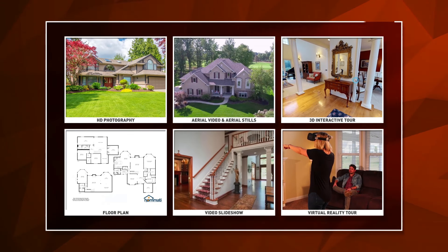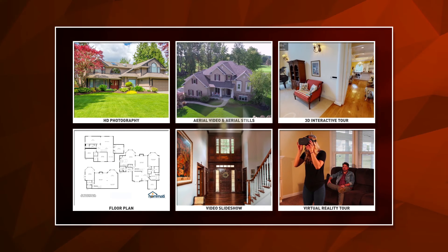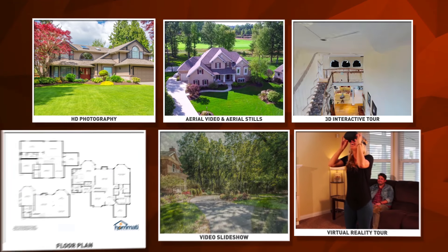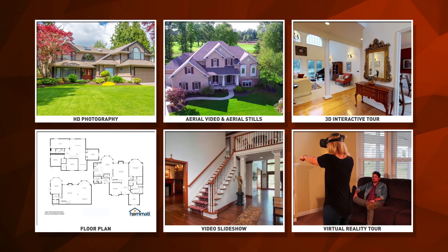This is the content needed to get your home noticed over the millions of other homes on the market. You know your agent has your best interest in mind because they're investing in the tools necessary to get your home sold. Doesn't it make sense to list with an agent who utilizes every available tool to ensure your home gets noticed?